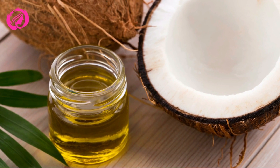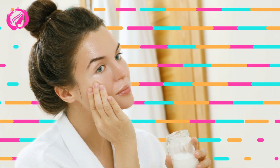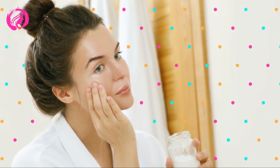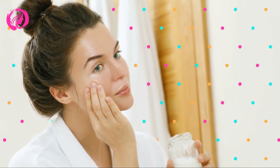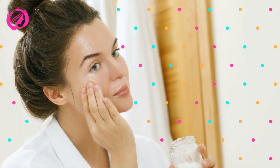Eye Area Moisturizer. The area around our eyes is very delicate and often the first to show signs of aging. Apply a small amount of coconut oil to the under-eye and crow's feet areas every night to help keep the skin hydrated and in optimal condition.